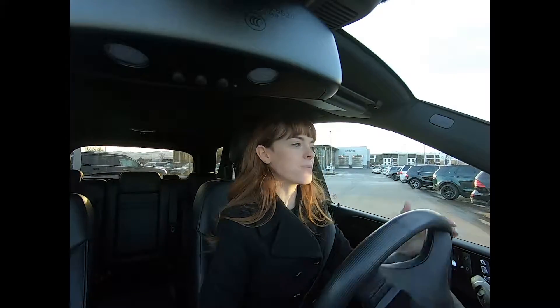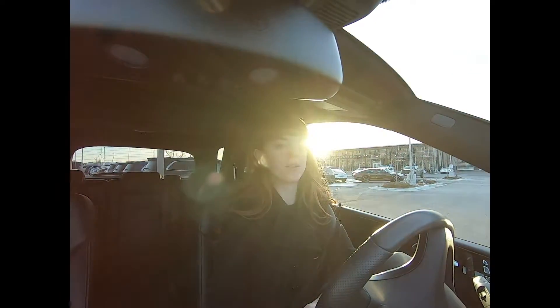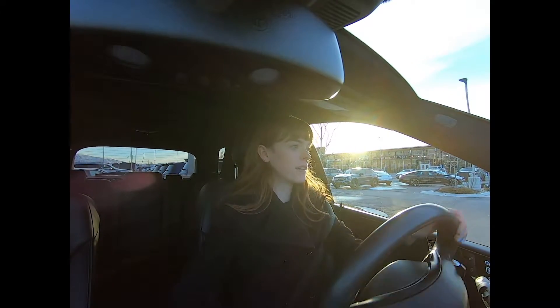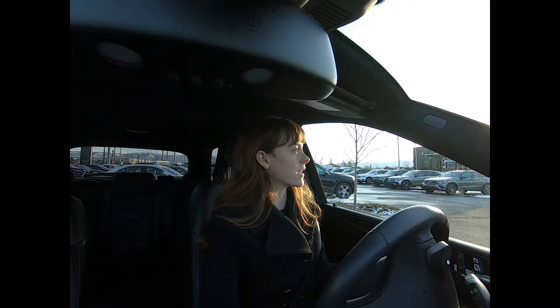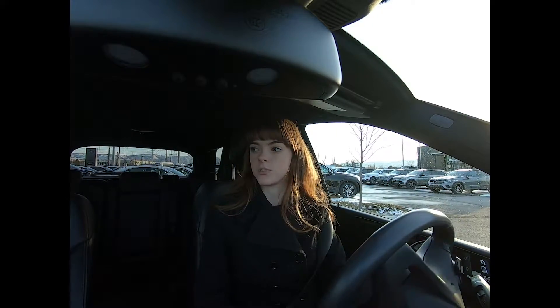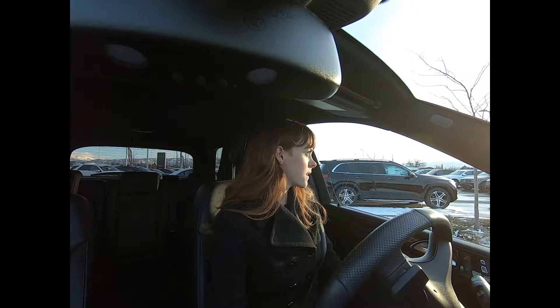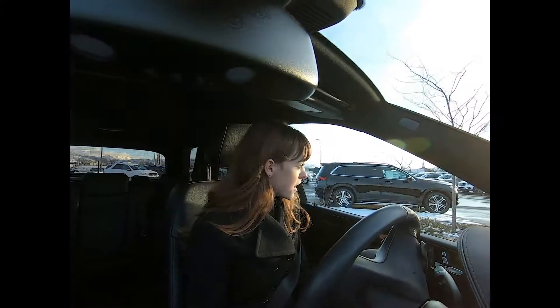Hey everybody, today I'm in a 2018 GLE 43 AMG. This thing is incredible. It sounds amazing and we're going to go on a test drive first. We're just backing it out of our dealership parking lot now. I want to get it rocking and rolling, see how it feels, how it sounds.